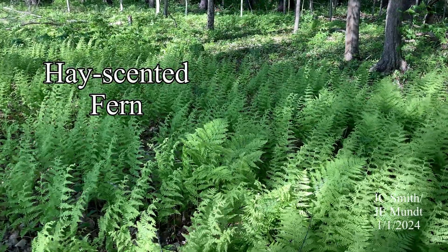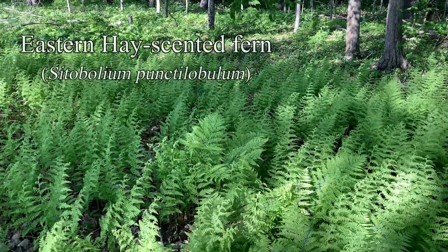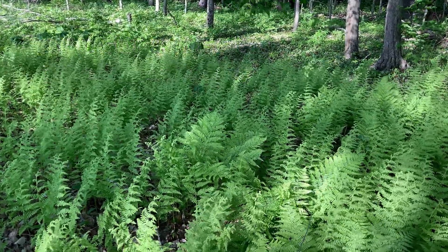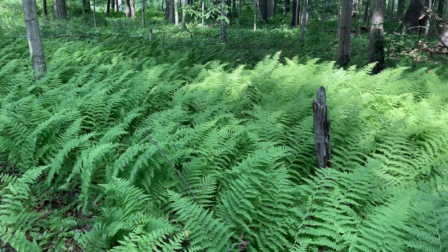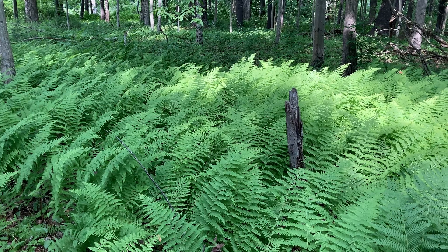Hay-scented ferns are light green and up to two feet long, and are often found in throngs of individual fronds rather than in vases or clumps. They may even be a complete ground cover in open areas of the woods, forming a low canopy over the forest floor.